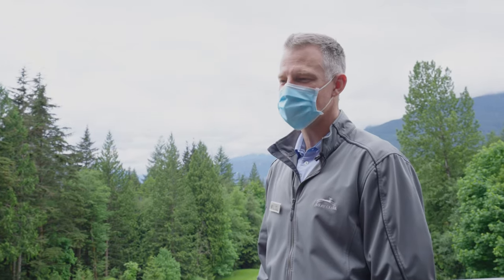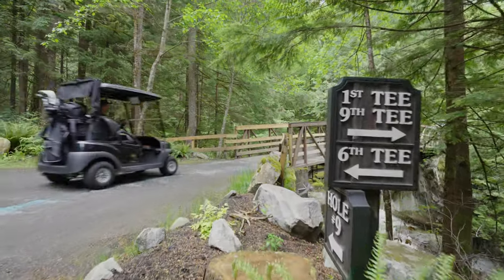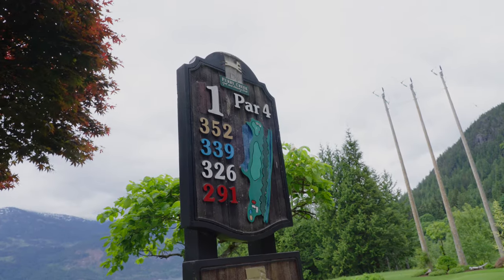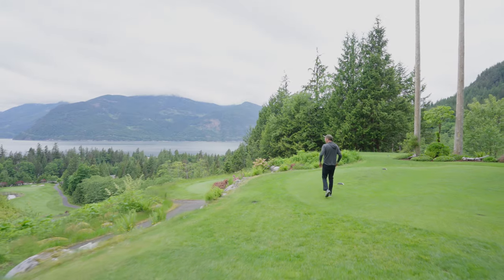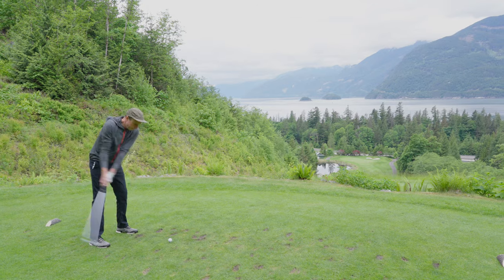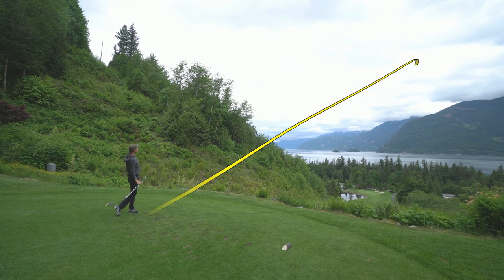Number one has got to be one of the more daunting tee shots in the province. The ball is going to drop 180 vertical feet down to the fairway. Pick your 175 club. And I listened to his advice — I'm going to go six iron. I think that's like my 170 club.